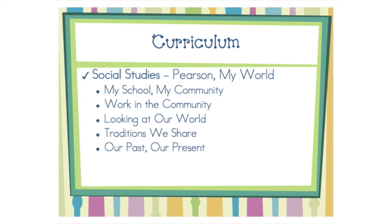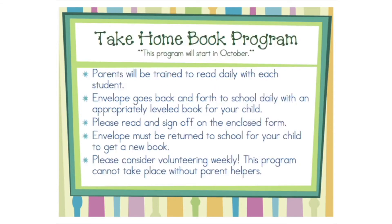Students learn basic concepts and skills related to the four social studies disciplines of citizenship and government, economics, geography, and history. Your child will participate in a take-home book program.